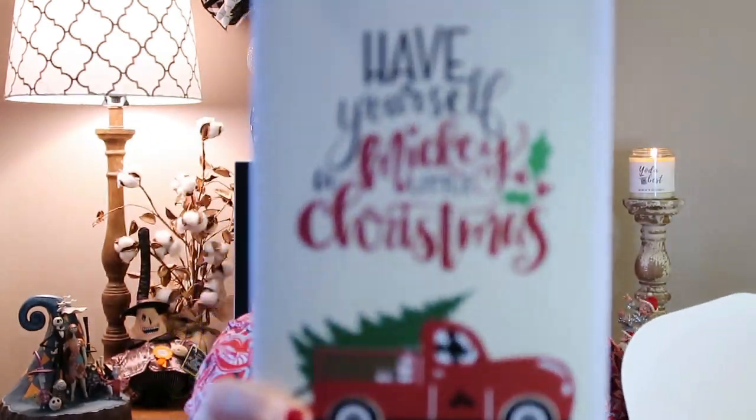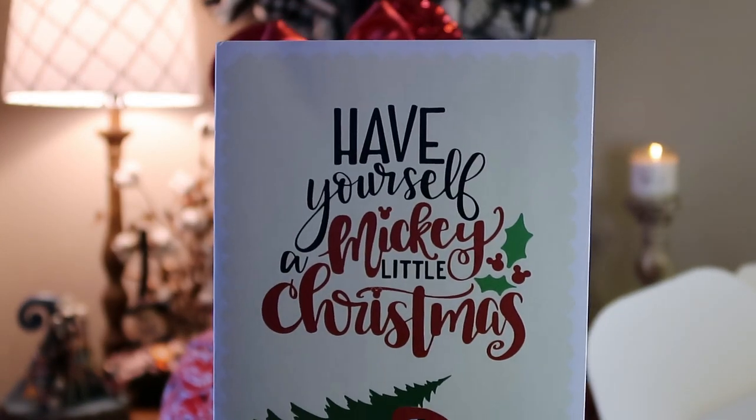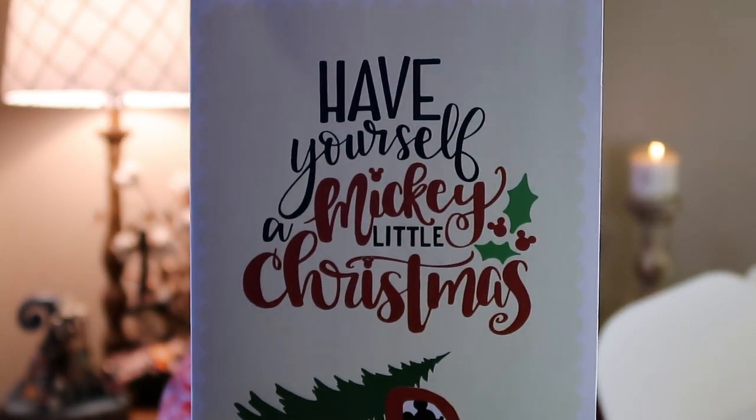My packing slip is about to fall out of this. This is a beautiful, beautiful design on this card. Let me show you up close. That is such a beautiful design. They did a great job putting this together. I'm not going to open it because it's going to tell me what's in my box. But it says 'Have Yourself a Little Mickey Christmas.' And it shows the little famous red truck with Mickey driving and a Christmas tree in the back. So that is so cute — this is the Christmas box.